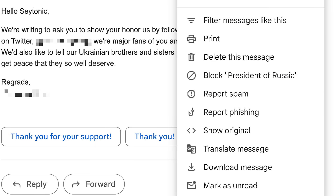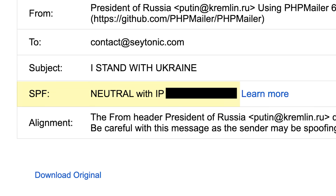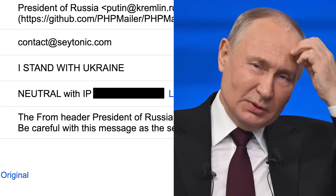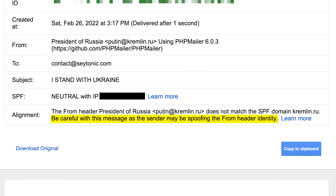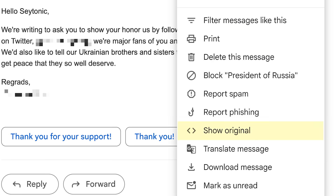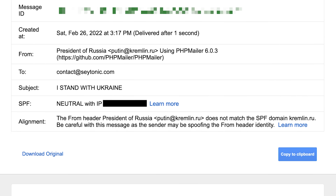If you click the three dots in the corner and hit 'show original', you'll be able to see the email headers, which tell us exactly where the email really came from. Importantly, we've got a neutral SPF result. Neutral doesn't sound too bad, but it means that whilst the IP address that sent this email is not allowed to send emails on behalf of Putin, technically speaking, it's not disallowed to either. Google recognizes that the sender address is probably spoofed and even tells us, but it just lets it into my inbox anyway. And here's the thing — if I didn't know to check the email's headers and know how to read all this jargon, I just wouldn't have been able to tell that this email was fake at all.